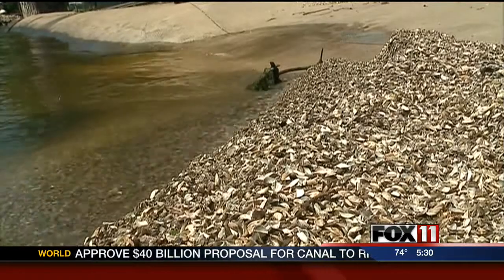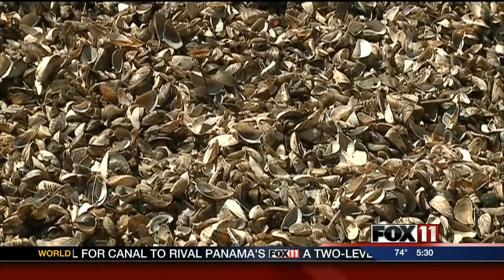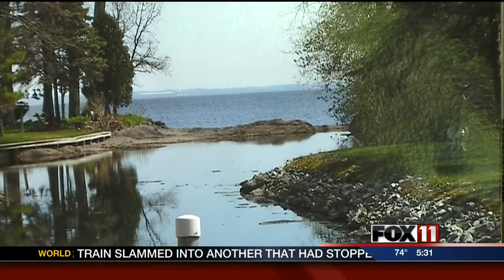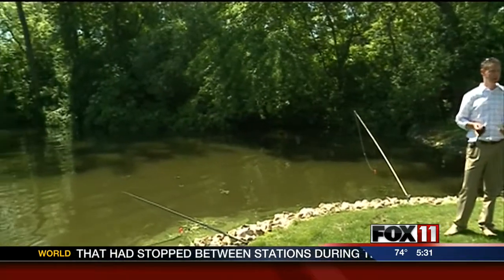To homeowners along Lake Winnebago, the millions of zebra mussels that washed up on shore last summer looked like a plague. "I've never seen them before. I mean, like I said, we had paradise." That is, until a mountain of zebra mussels closed off Clarence Fisher's channel and with it, his access to Lake Winnebago.